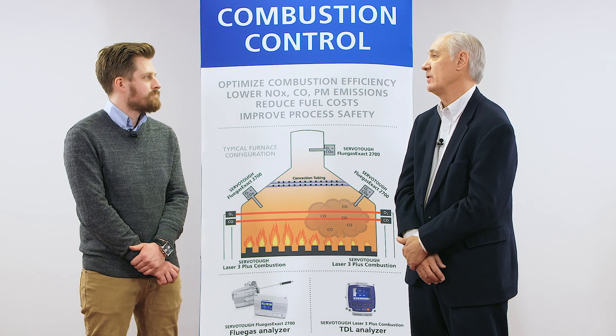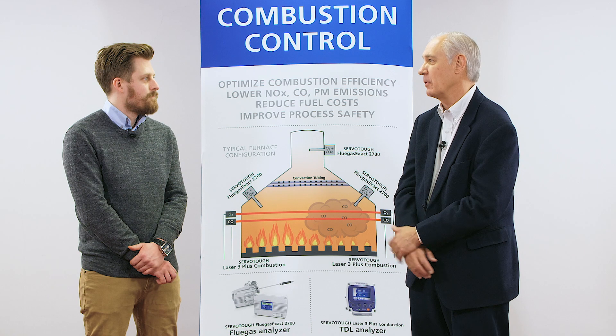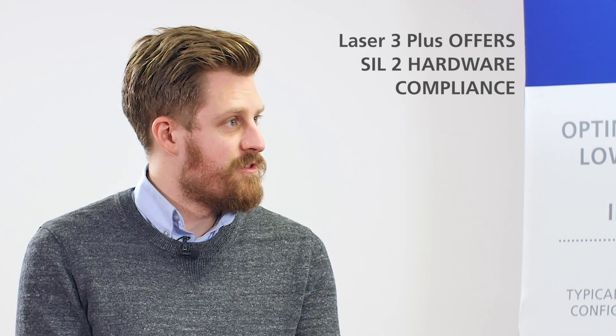So if I used that for an interlock on my process, that would be very acceptable? Absolutely. For combustion analysis in safety control, do either of the analyzers have a SIL rating that would allow me to put in redundant analyzers and use them for shutdown? The Laser 3 Plus comes with SIL 2 hardware compliance, and Servomex has the full backing of a third-party report and certificate.